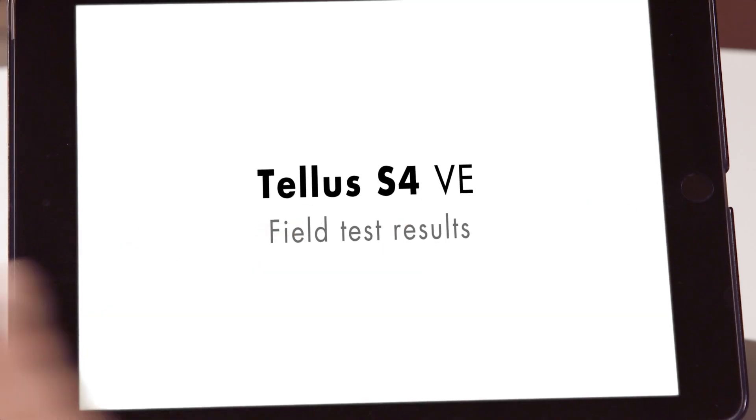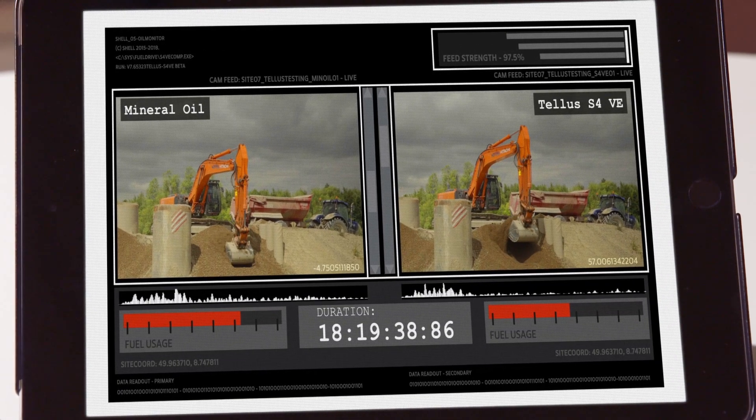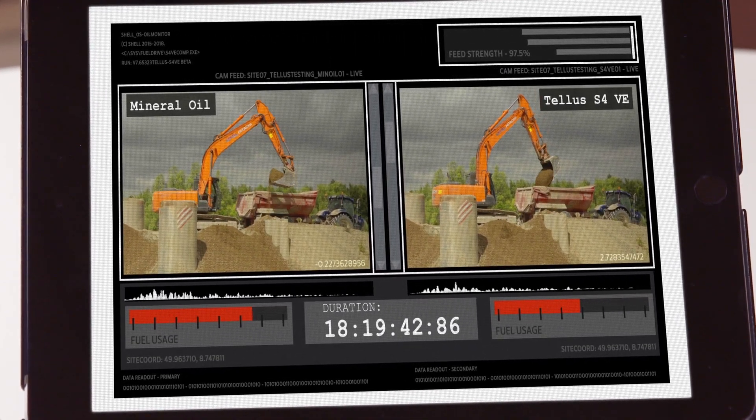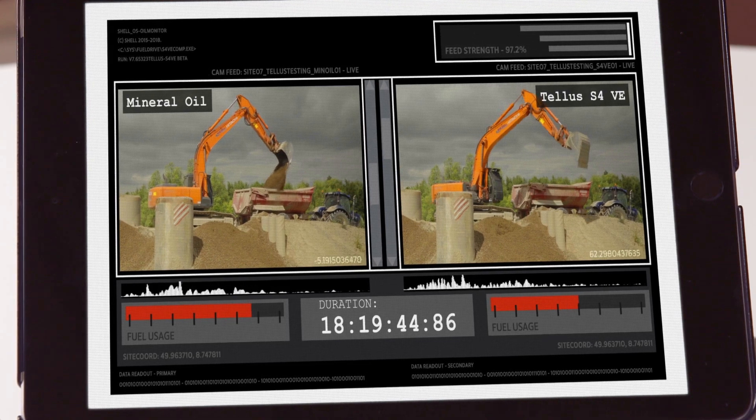If you look here, you can see. We've got two pieces of kit, identical, running side by side, in the same operating conditions.